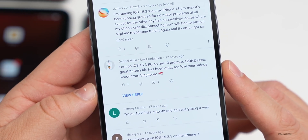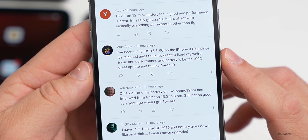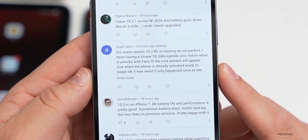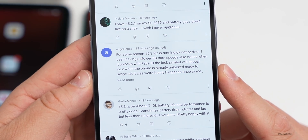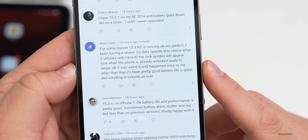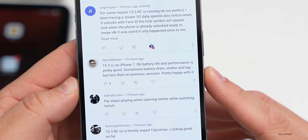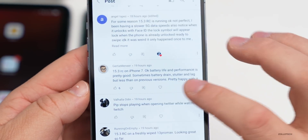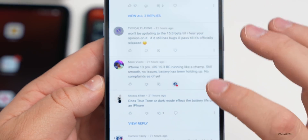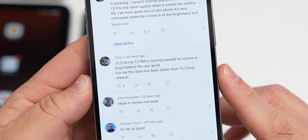More comments: Arab Aurora on iPhone 8 Plus says performance and battery are better 100%. Angel Lopez says 5G speeds are a bit slower, and there was a one-time Face ID glitch where the lock symbol appeared locked when already unlocked, but battery life is great and scrolling is smooth. Gertie Meniere on iPhone 7 says battery life is okay and performance is pretty good, with less stutter and lag than previous versions. Mark Viato says iPhone 13 Pro is running like a champ, no issues, battery holding up. Someone on 12 Pro Max says it's running sweetly with very good battery life and better than the 15.2 final release.